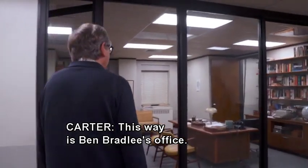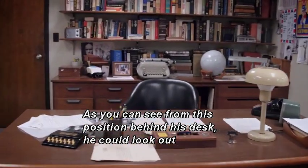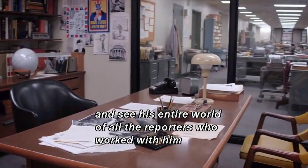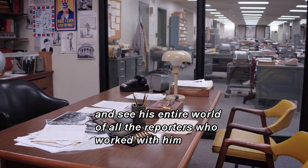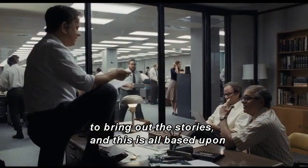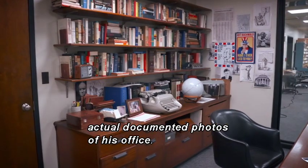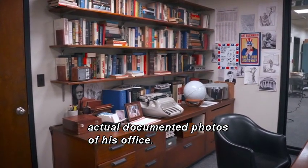This way is Ben Bradley's office. As you can see from this position behind his desk, he could look out and see his entire world — all the reporters who worked with him to bring out the stories. And this is all based upon actual documented photos of his office.